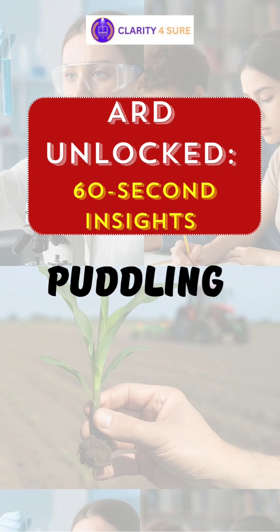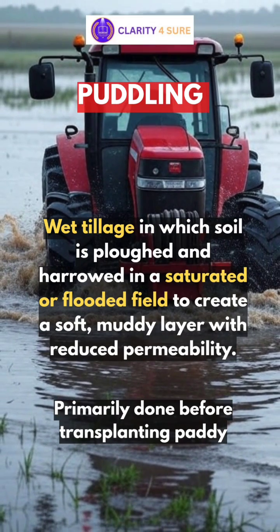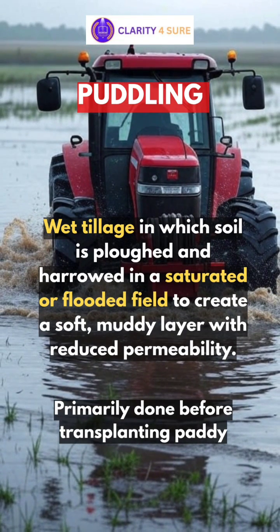Welcome to Clarity for Sure ARD Unlock series. Today's topic is puddling and the science behind it. Puddling is a wet tillage process in which soil is ploughed and harrowed in a saturated or flooded field to create a soft muddy layer with reduced permeability. It is primarily done before transplanting paddy to create suitable conditions for establishment of seedlings.